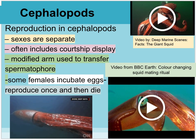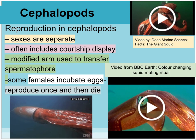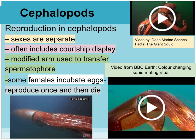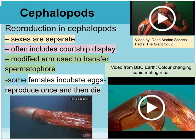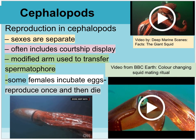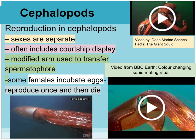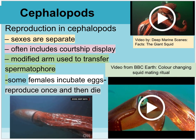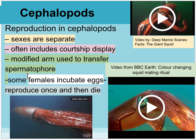Cephalopods have separate sexes and a strong courtship display. They have an arm that transfers sperm called the spermatophore. Many species have terminal breeding — males and females breed, sometimes linked to lunar cycles. The males die after breeding, their bodies floating or sinking to the ocean floor. Females then lay their eggs among the dead bodies, sticking them to the ocean floor. After laying all their eggs, the females also die. Their bodies act as protection — other organisms choose to eat the large parent bodies rather than search for the small eggs.